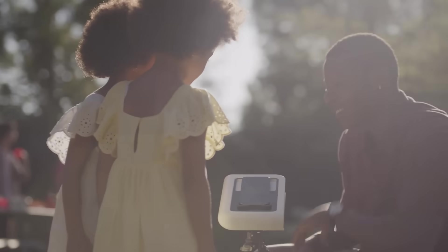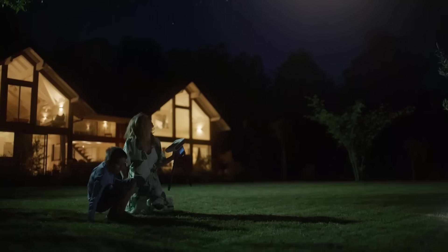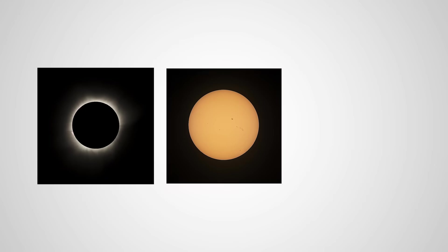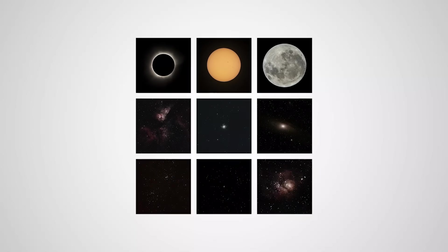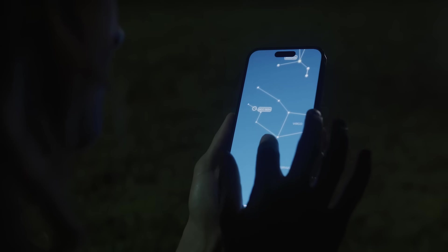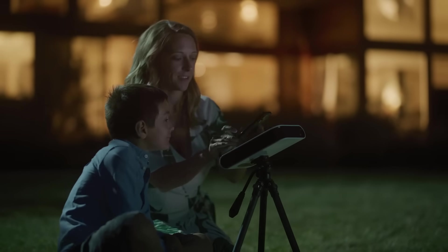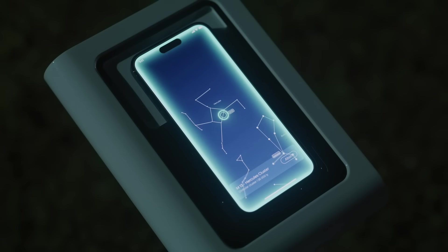But we're not done yet. Let's switch to night. We put all our intelligence to create an app allowing you to observe and take photos of the sun, the moon, and the brightest stellar objects. Use our geolocated sky map to seek what to discover in your sky. Follow the lights to align your telescope correctly, and be ready to capture objects invisible to the naked eye.